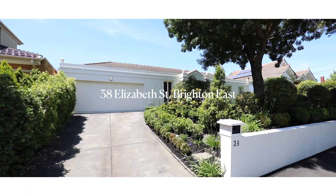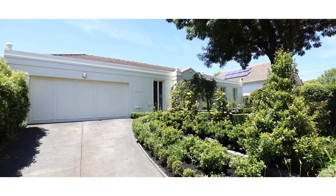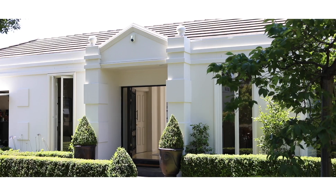I'd like to introduce you today to 38 Elizabeth Street in Brighton East. This has been a very well cared for home over the last 27 years, probably one of the most elegant homes I have seen, and I look forward to taking you through today.